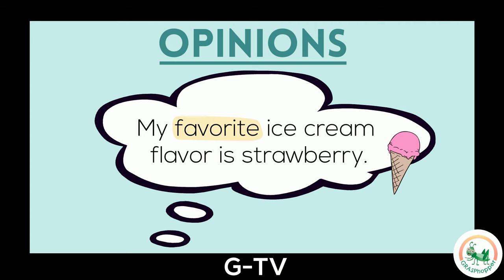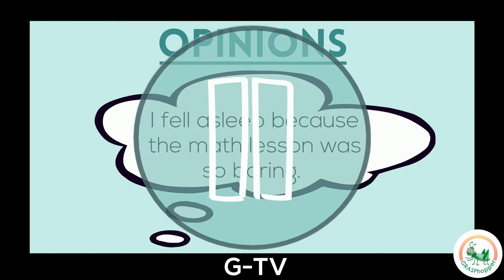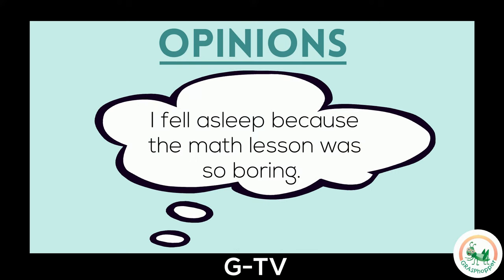And here's a tip: sometimes our opinions can change. I used to love chocolate chip ice cream, but now strawberry is the one I enjoy the most. Here's another example of an opinion: I fell asleep because the math lesson was so boring. We see the word boring is used in this statement, so we know it's an opinion. Thinking something is boring is a belief that I personally have.